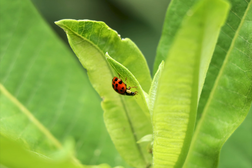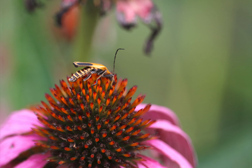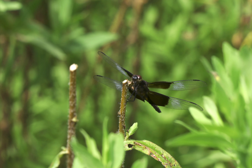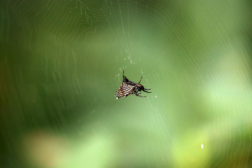Ladybug beetle on the underside of a leaf. Orange and black beetle on a pink flower. Daddy long legs — round body with long, thin legs on a leaf. Dragonfly with black and clear wings clinging to a cut plant. Spider in the middle of a web with a triangular abdomen.